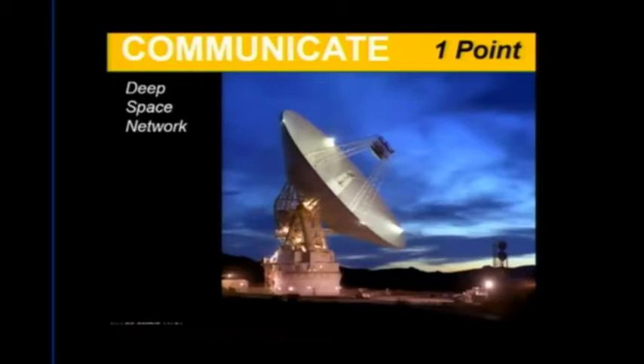As humans, we need to communicate — we speak and we hear. There are a lot of connections you can make between engineering systems and human sensory systems. This is the Deep Space Network. What are they using to hear communication from satellites and spacecraft? Radio telescopes. Bonus point — where are the antennas of the Deep Space Network? The answer covers all three sites: Canberra and others.